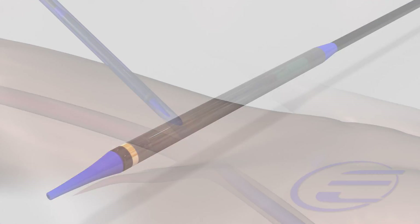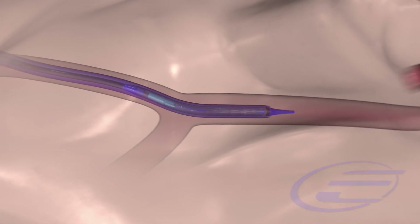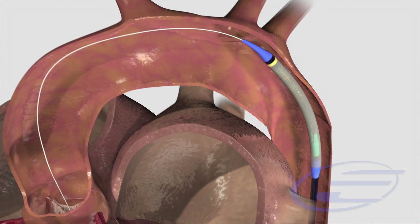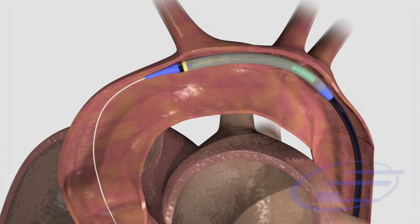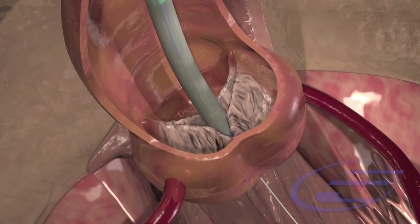Using special imaging techniques, the doctor will insert the valve through the femoral artery and then release the valve at the aortic valve level. The supraannular, self-expanding design of the hydroaortic valve helps the doctor to position and implant the valve at the optimum position.